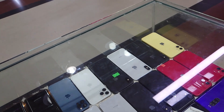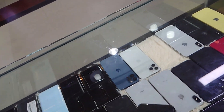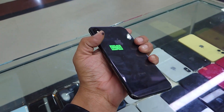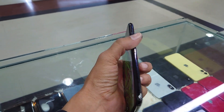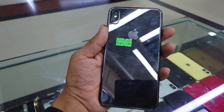Now we have the XS Max dual sim. The price is 269. It is only 4200. That price is worth it — it's a very good price.